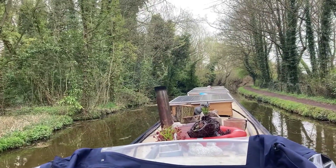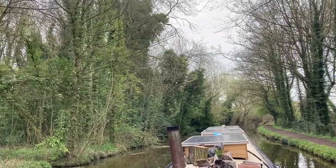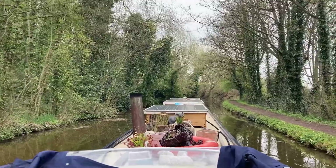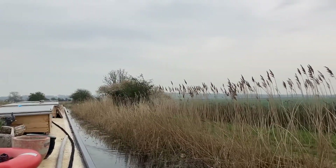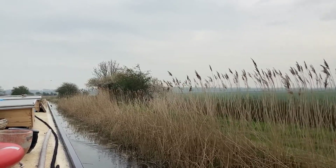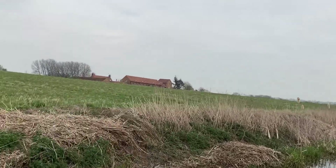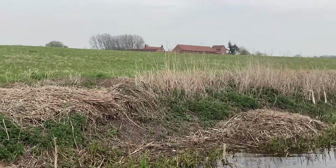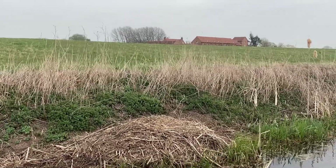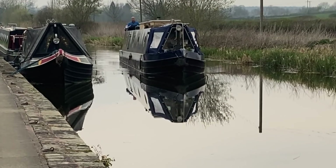This is a really pretty part of the canal. The trees are all starting to come into bloom, and further along there are reed beds which in another month or so will probably cause more problems for boaters needing to go down the reed hatch more often. Having done it early in the season, we've been quite fortunate. There's a big swan nest here too.